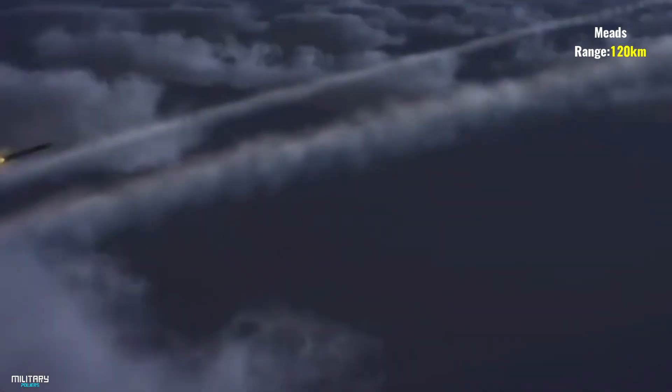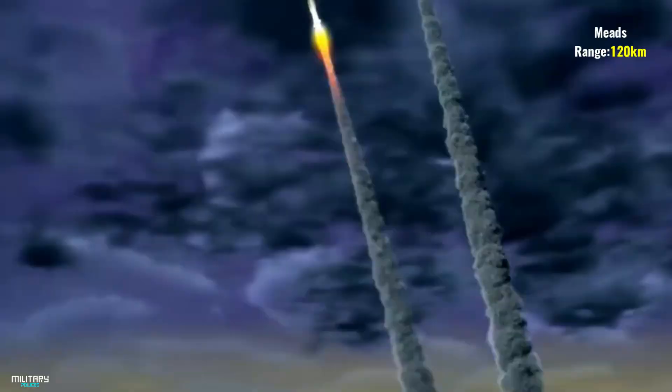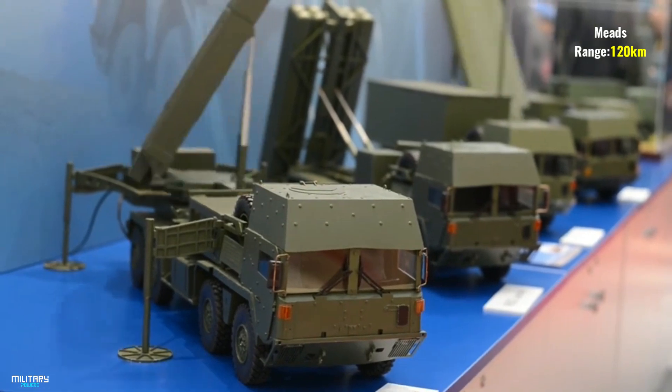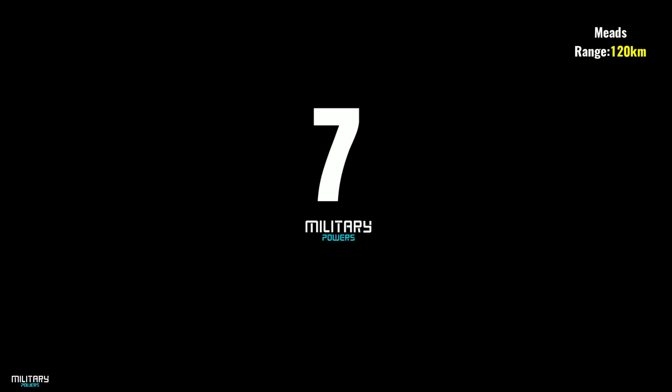The MEADS system uses PAC-3 MSE missiles. It has up to eight times the area defense of a Patriot battery using the long-range PAC-3 MSE missile. MEADS radars using active phased arrays and numerical beamforming enable full use of the PAC-3 MSE missile at an increased range. It is known to have an average range of 100 kilometers.